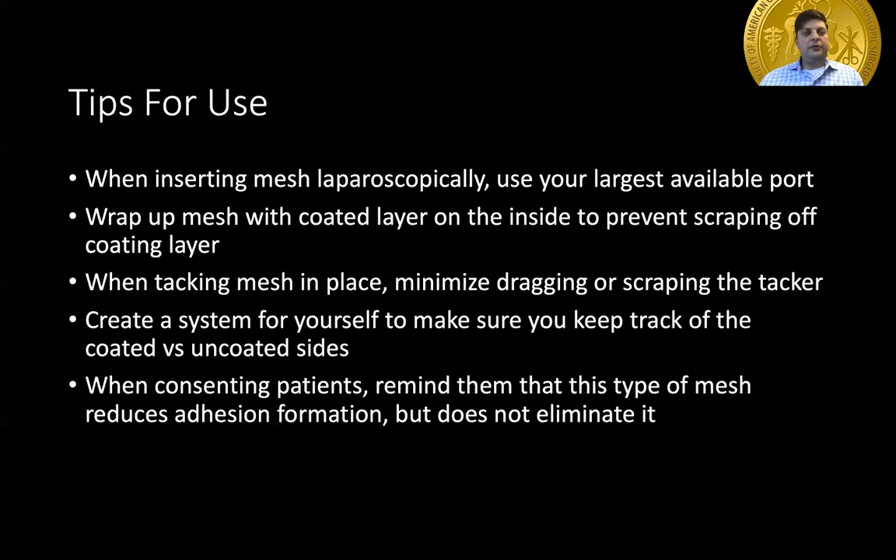Create a system for yourself to keep track of which side is the coated layer and which is not — whether that's leaving a suture tail visible on the anterior or non-coated aspect that will face the abdominal wall, or using a marker to make sure you know which side should face up. Regardless of what you do, everybody needs a system to best keep track of this. When consenting your patients, remind them that this type of mesh does not prevent or eliminate adhesions entirely, but it will help to reduce adhesion formation.